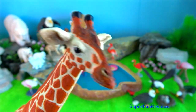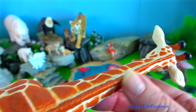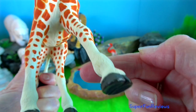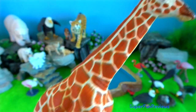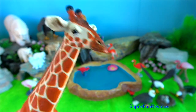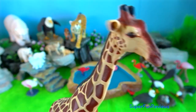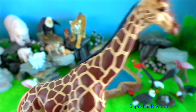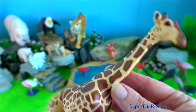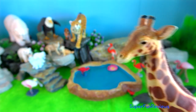Giraffe? Reproduction for giraffes usually involves a fight through necking, or battles made with their necks. This determines the strongest male who gets the right to mate with a female. The males emit a strong body odour and smell the urine of the females to know if they are sexually receptive.